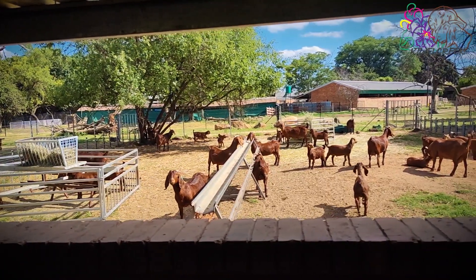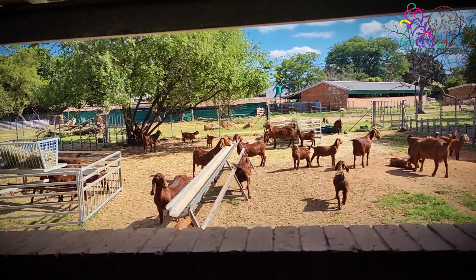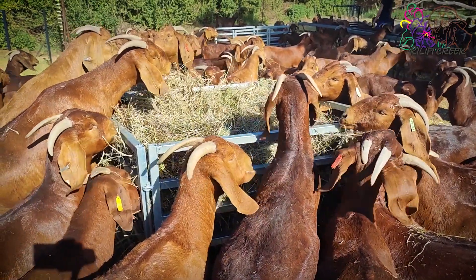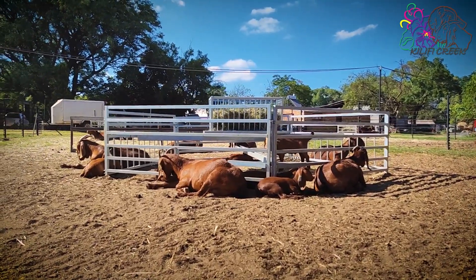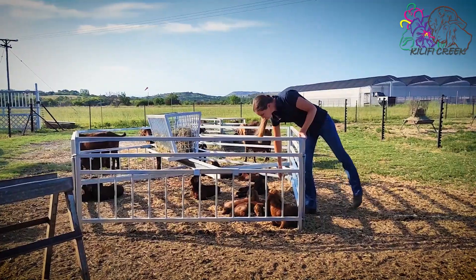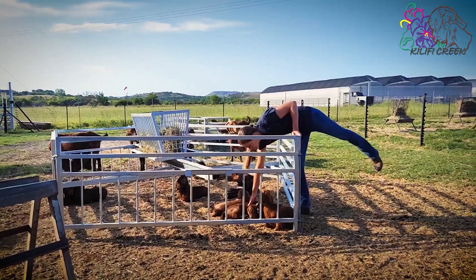Certain pathogens stay behind in the environment, like in the crawls, and others are transmitted through the animals. Animals in challenging production stages, for example ewes with small kids and weaners, should always be placed in camps that have been cleaned and rested.